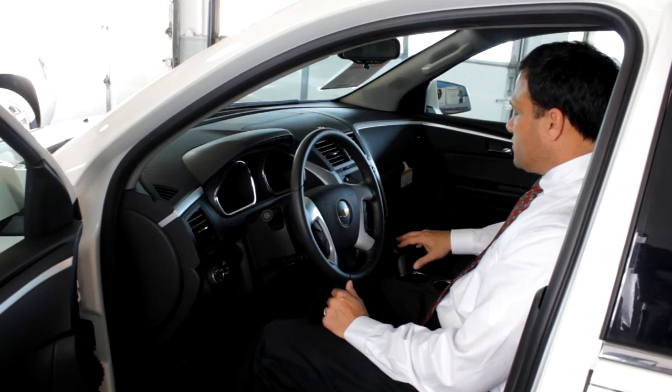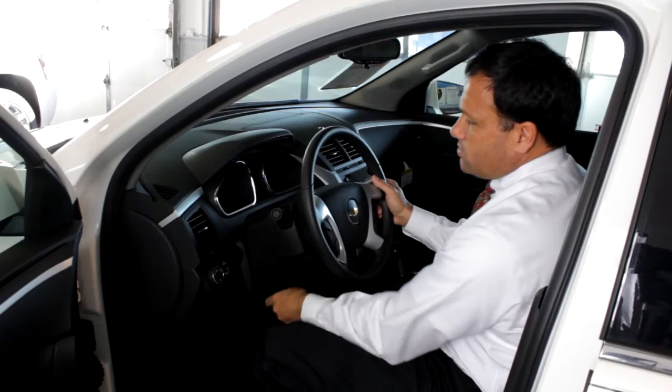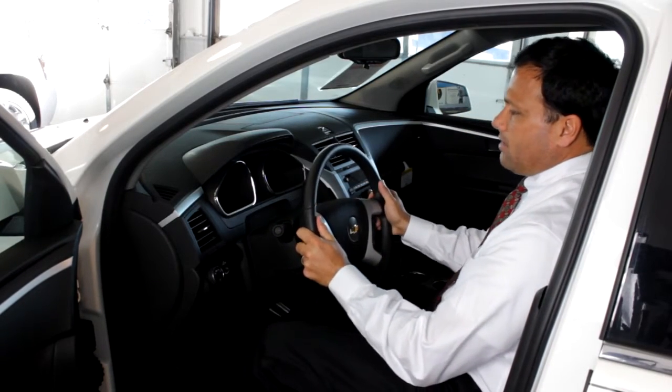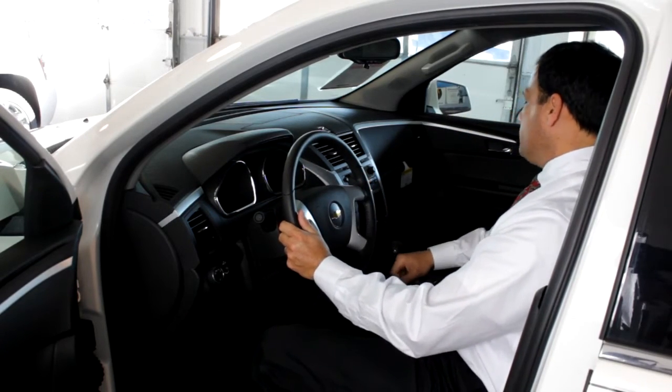This vehicle happens to be featured with heated seats on both the passenger and the driver's side. One of the great features about the Traverse is not only its telescopic features of the steering wheel, but also its vertical alignment as well. This gives you adaptability for any sized individual sitting in the driver's side compartment.